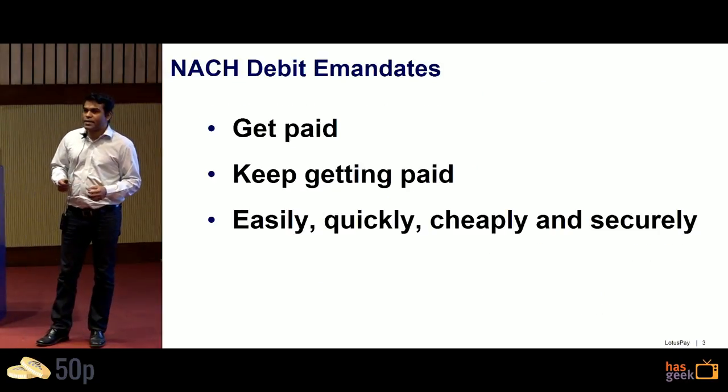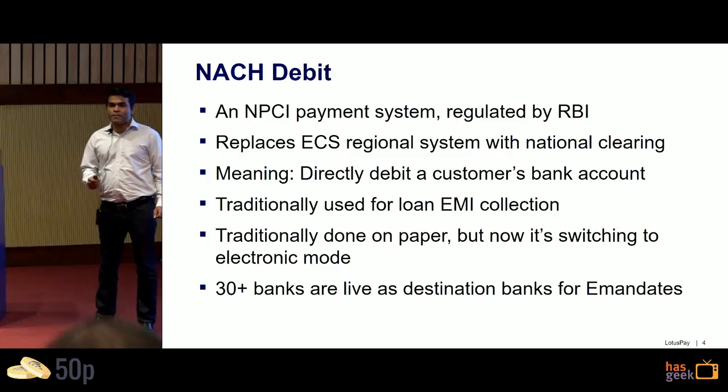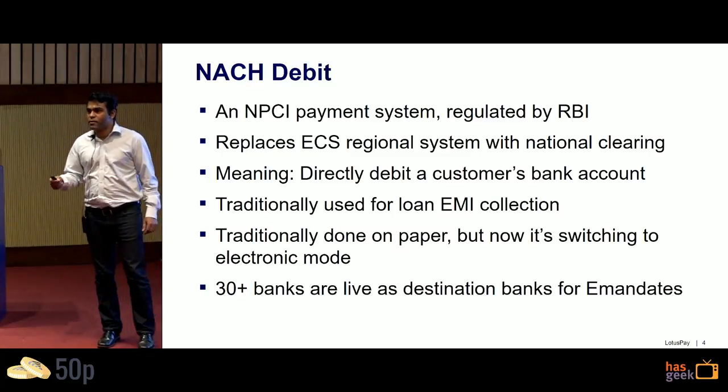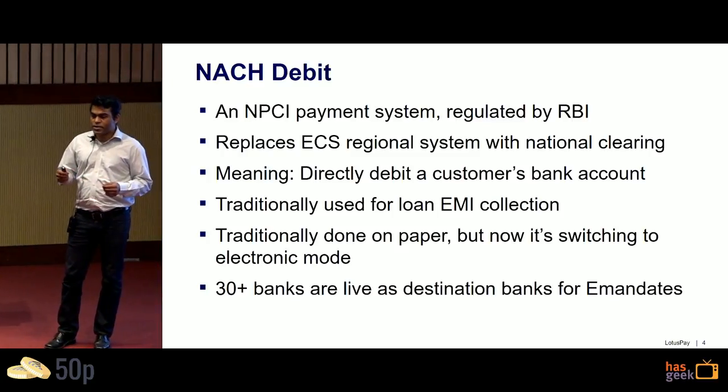NACH Debit is a way to get paid, keep getting paid — it's easy, quick, and secure. It's an NPCI payment system. The National Payments Corporation of India is a private organization owned by the banks, owning about half of the payment systems in India. NACH Debit replaces ECS with the National Clearing System — it basically means direct debit of a customer's bank account. It's been traditionally done on paper, but now it's transitioning into an electronic mode, with about 30 to 33 banks live as destination banks for e-mandates.